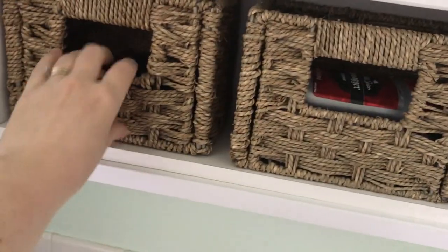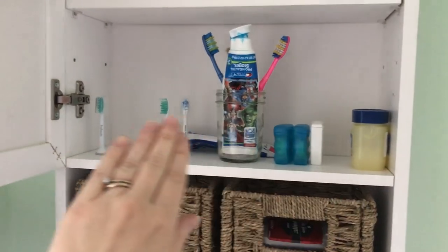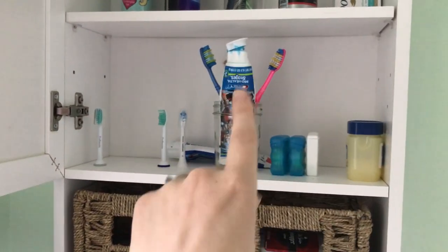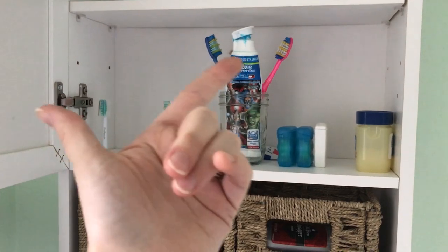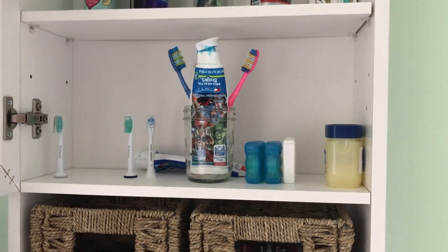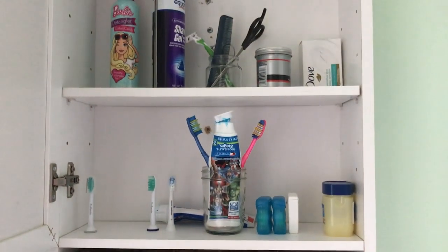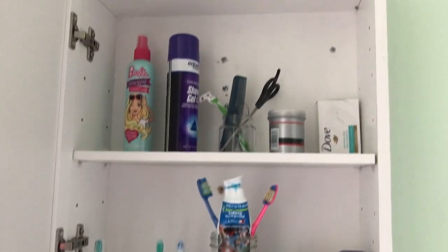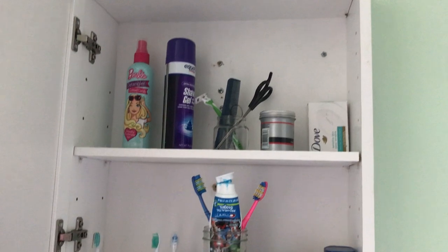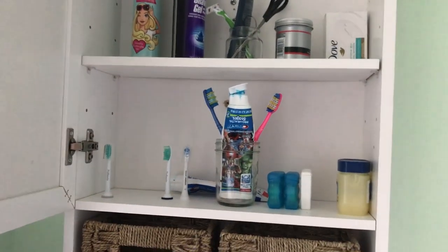We have our deodorants in one basket and nail care stuff in another. In the next part I have all our toothbrush-type stuff. I can never get the toothpaste mess to not be a problem. We do have a toothpaste dispenser downstairs in their bathroom, but it's easier for me to help the kids brush their teeth upstairs so I don't have to go up and down stairs with my pregnant belly. Hair stuff is kept at the top so things to do with hair or shaving aren't on the same level as things that go in the mouth.